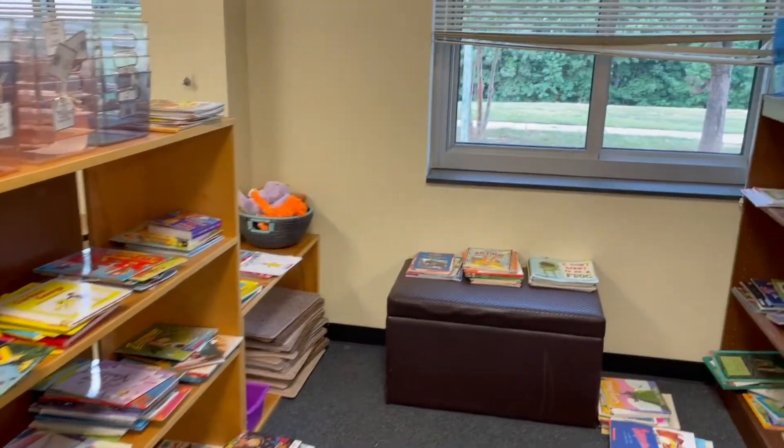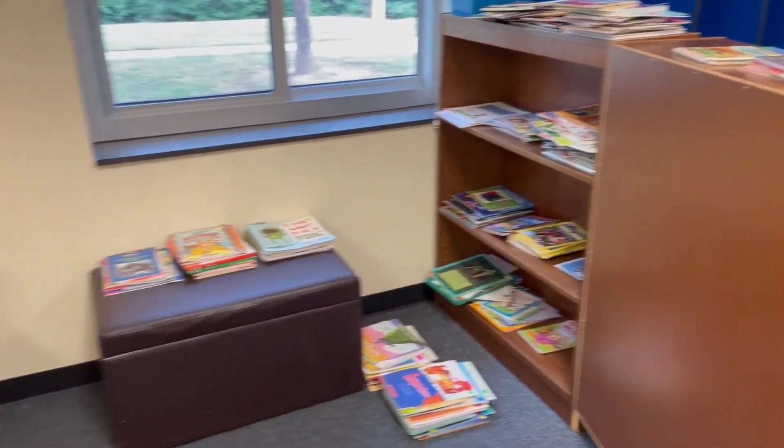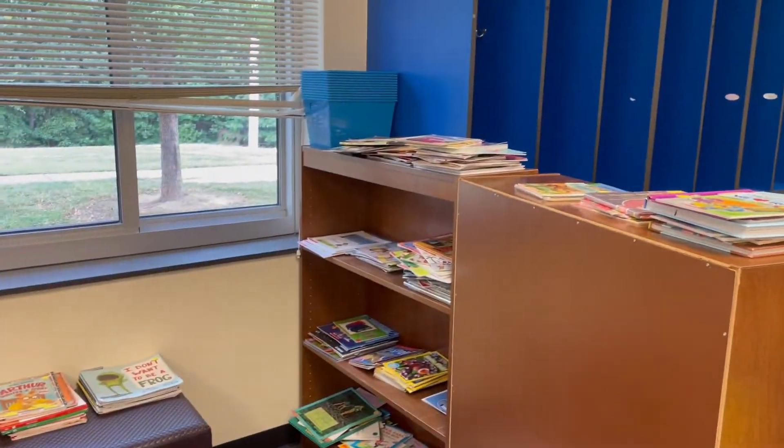I started on my library, so stay tuned for my setup in the next couple of days and I will walk you through what the rest of the room will look like.